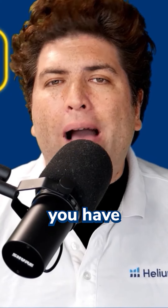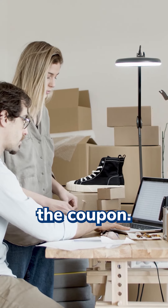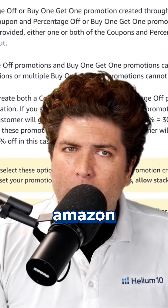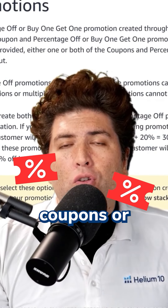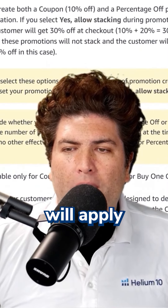But now you finally have the option to have it not stack. When creating the coupon, under the new help document about this, under 'stack promotions,' Amazon says that based on your input on whether you are going to stack or not, either one or both of the coupons — percentage off or buy one get one free promotions — will apply at checkout.